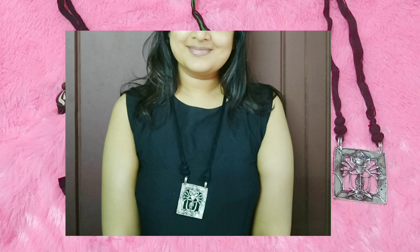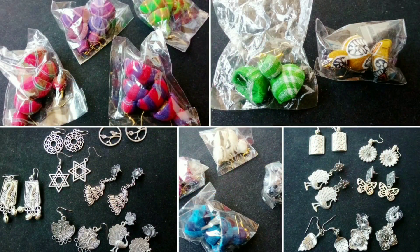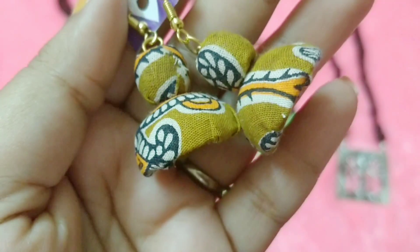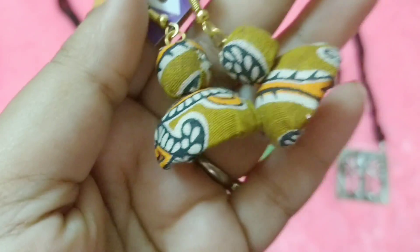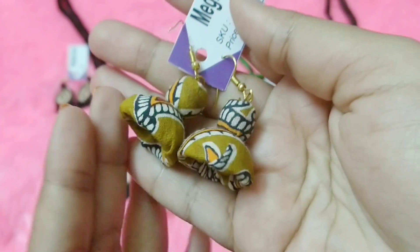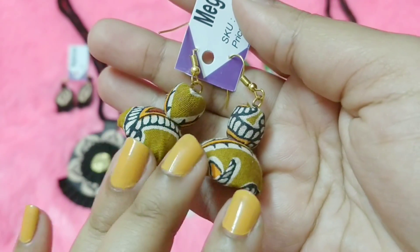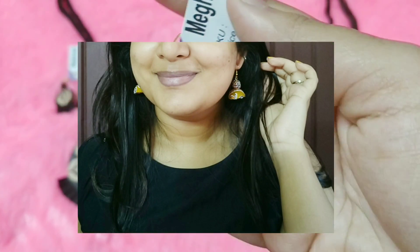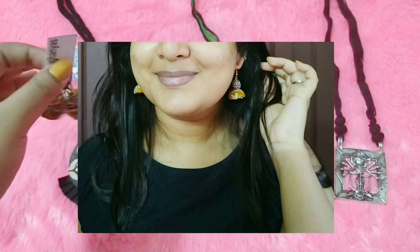The third piece doesn't come with a pair of earrings, but it's good. Next are earrings — many choices were there: cloth earrings, metallic earrings. I went with a cloth piece, and this is what my earring looks like. It's a mix of yellow and olive green color. It's a pretty simple jhumki — very lightweight and daily wear, something you can even wear to the office.